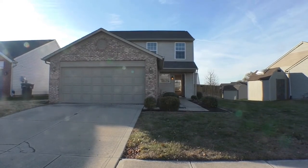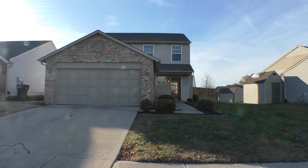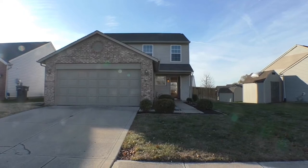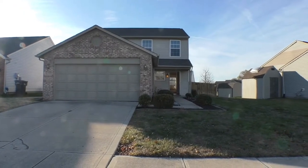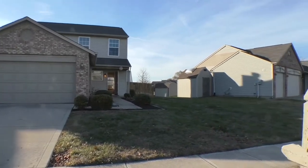This three-bedroom, two-and-a-half-bath, two-story brick-front home is located in Franklin Township. It has been totally renovated inside — it's just beautiful. But before we go in, I want you to have a look at the neighborhood here in Franklin Township.